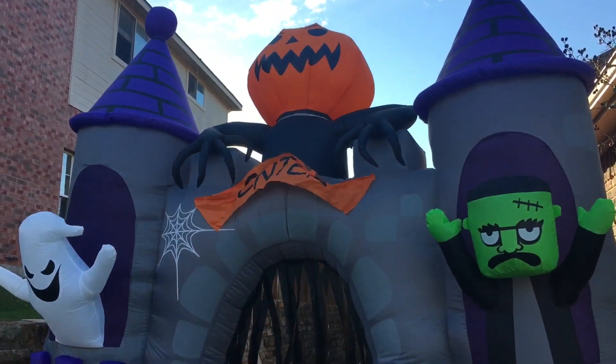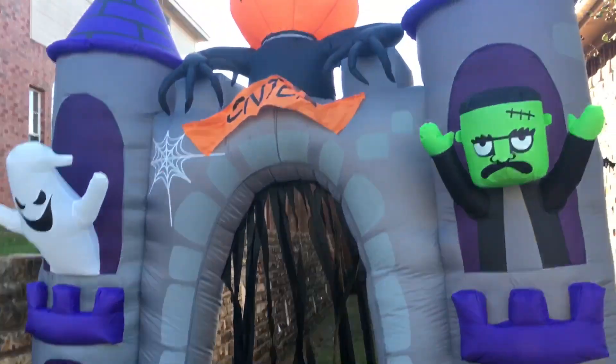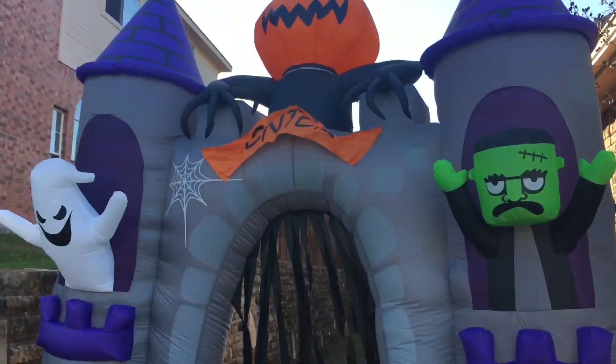Hey guys, Williams, everyone here. Welcome to part four of the 2018 Halloween display. For the part four video, this is all we're going to focus on, and it's the BJ's Archway.